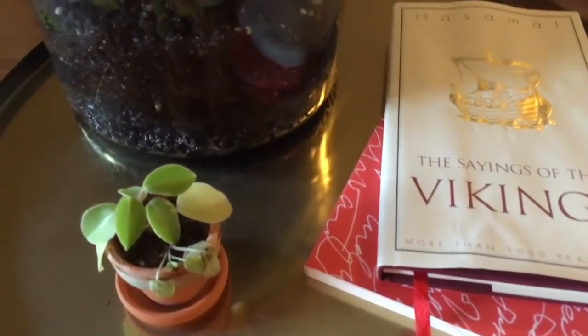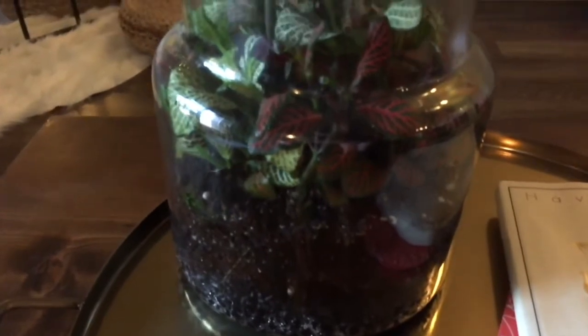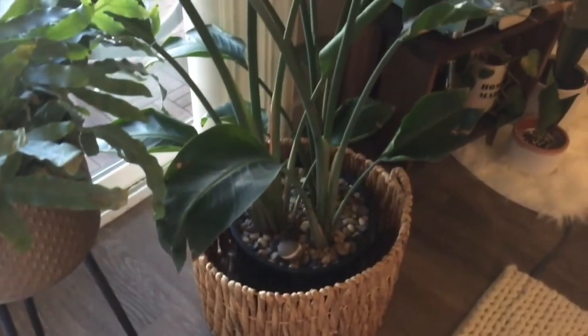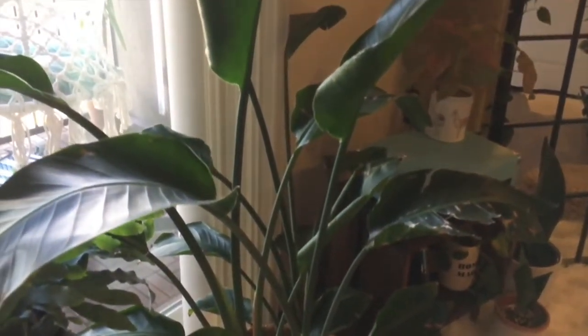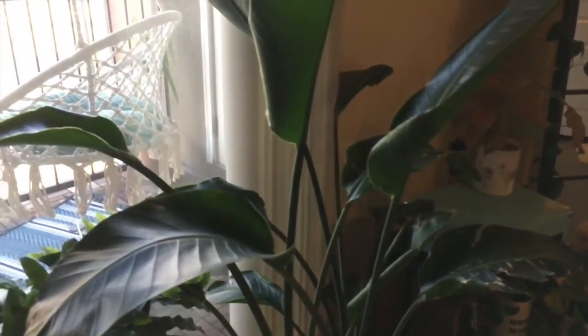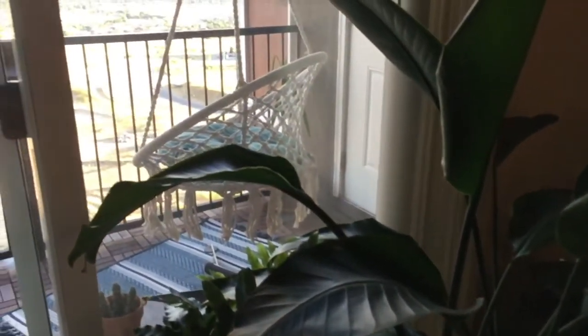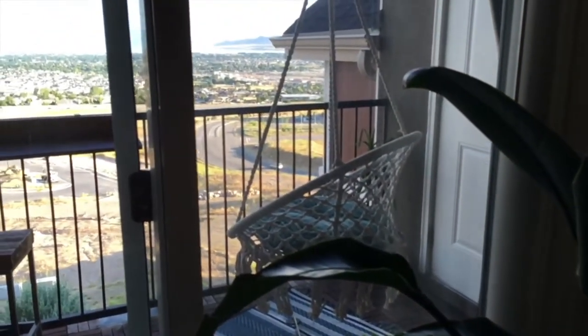On the coffee table I have a terrarium full of Fittonia, a little tray that I got from H&M, some books, and some cuttings I was trying to root that have since died. Next to the record player, I had a little cluster of plants next to my big sliding glass window. So I had a big bird of paradise, a blue star fern, and a Cebu Blue Pothos that I had started from cuttings sitting on the ground.